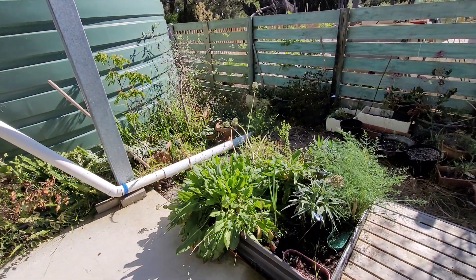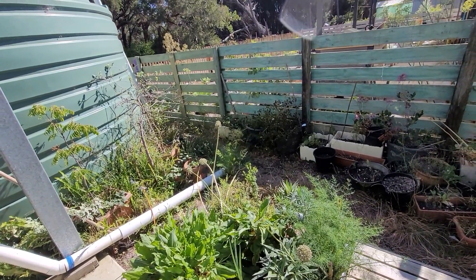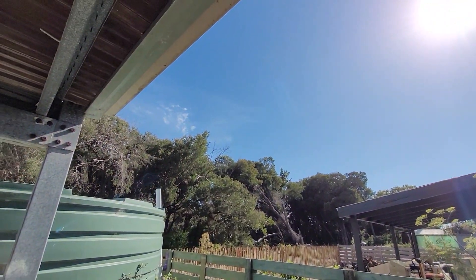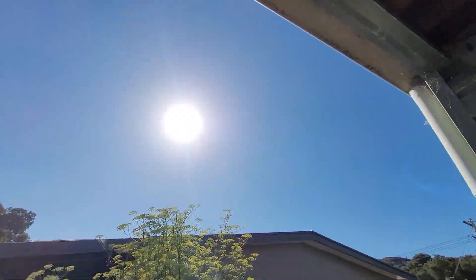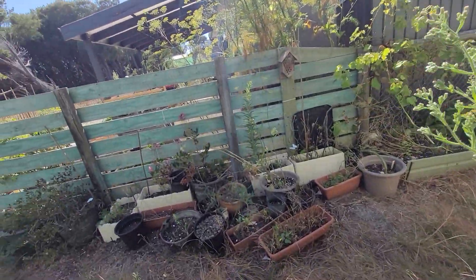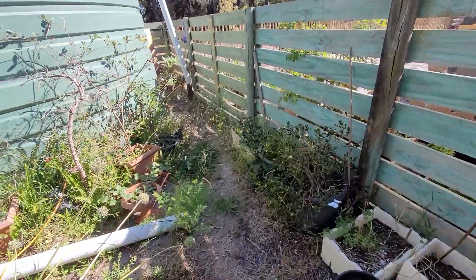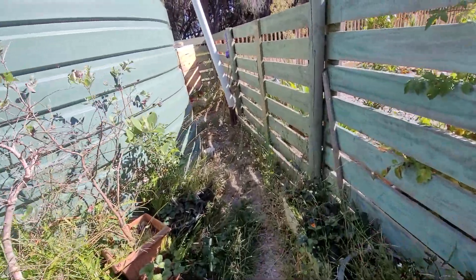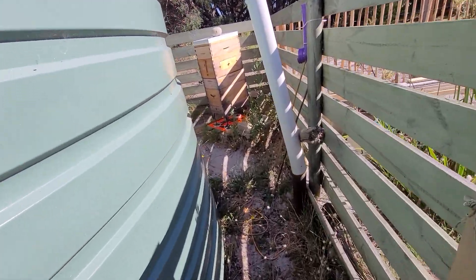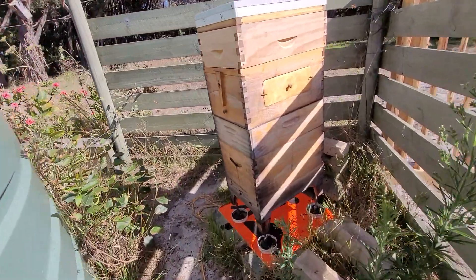G'day one and all, how you all going? Welcome to day 813 of looking at my bees and my beehives. I'm going to have a look at the back one first today and then I'll do a separate video for the front one, because I've got a gentleman working at the front there and I'll wait till he finishes. So let's have a look at these ladies and see how they're going today.